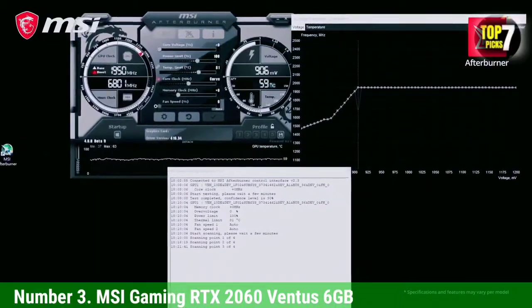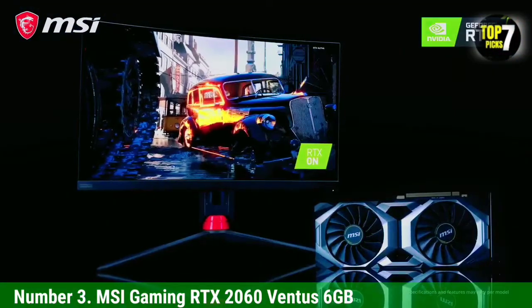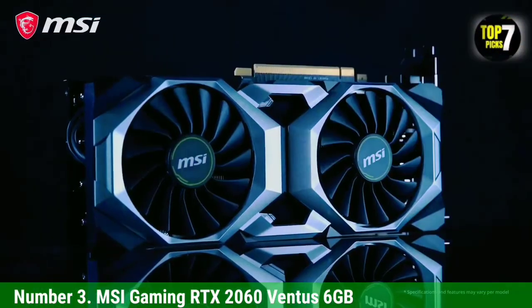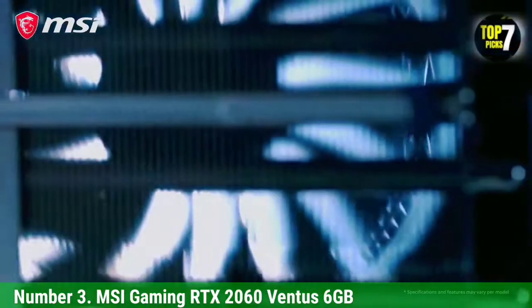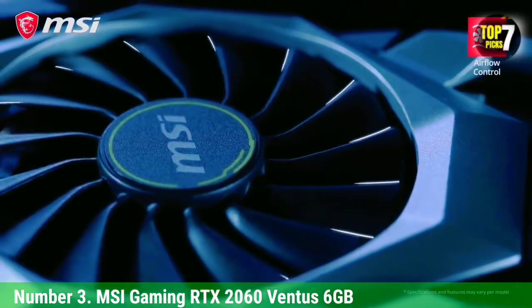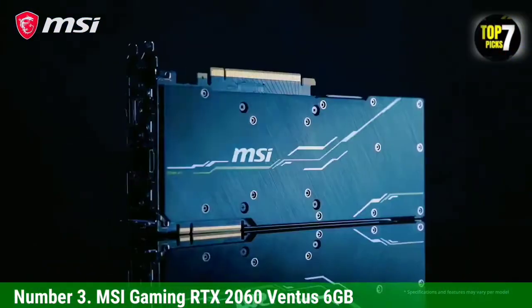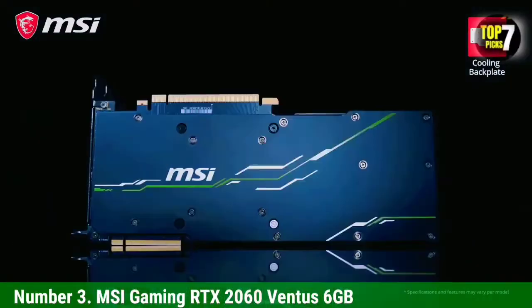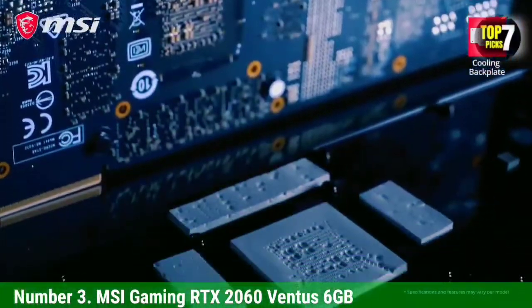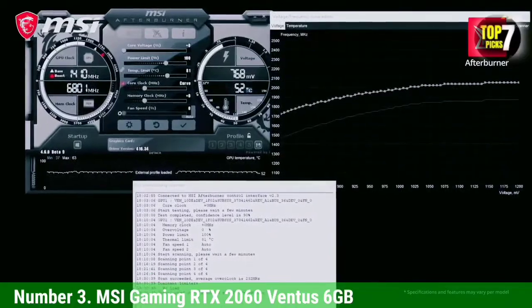Thanks to the boost clock of 1710 MHz, you can have high expectations with high-end gaming. The VRAM is 6GB and includes 14 Gbps of bandwidth. The RTX 2060 Ventus 6GB is a monster for both 1440p and 1080p, but do not expect every game to max out at 1440p. This graphics card is among the best GPUs for Ryzen 5 2600 because it offers above average graphics. Sadly, its backplate is made of plastic and not metal, and it does not feature a virtual link port. Despite all that, it will still deliver a lot of performance during games and is the third best graphics card match for the Ryzen 5 2600.